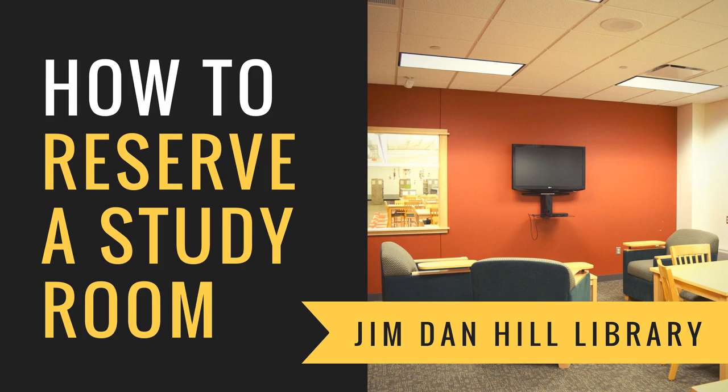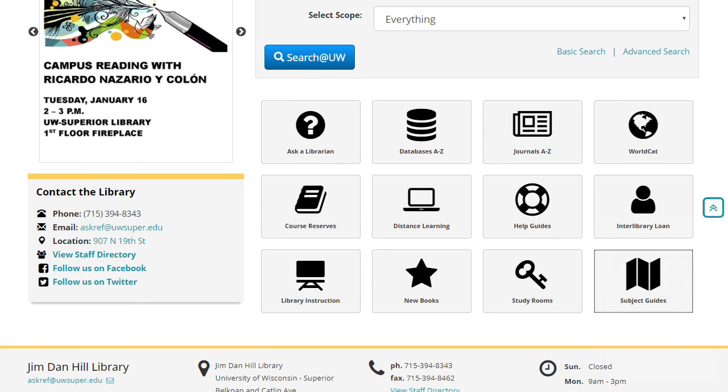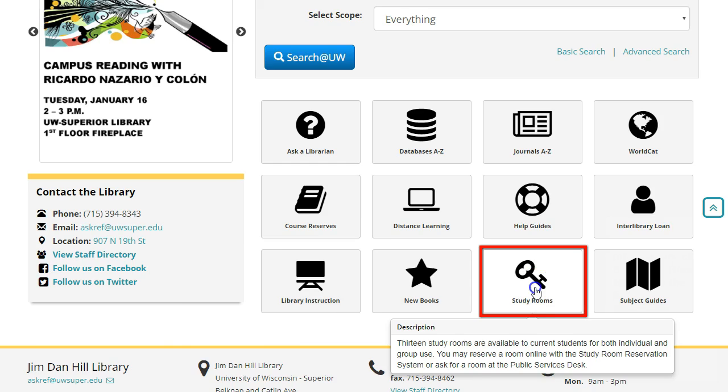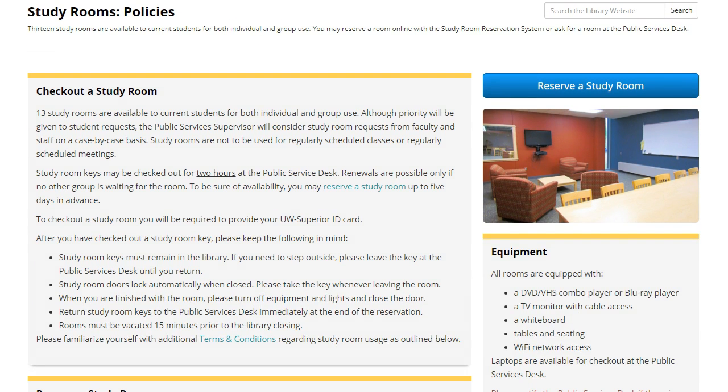All UW-Superior students are eligible to reserve and check out our 13 study rooms for individual or group use. To find more information, click the Study Rooms button on the library homepage. Here you can find checkout procedures and terms of use.